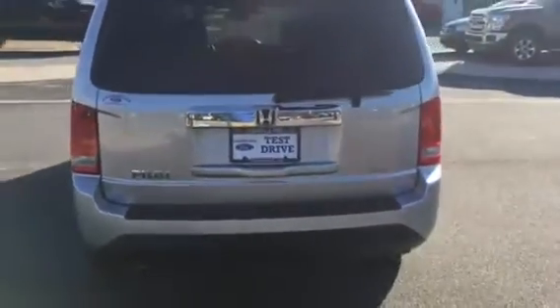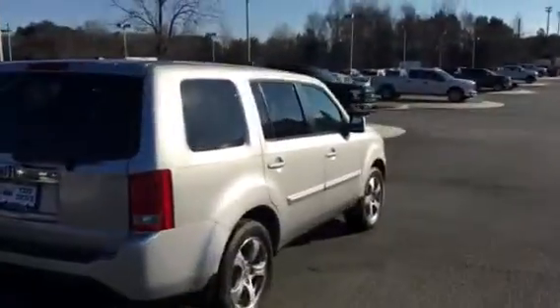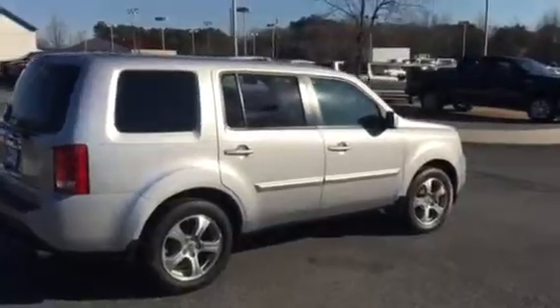Give me a call, Diana. It's Adrian Moore, Loganville Ford — 770-554-9994. I look forward to hearing from you, Diana. You have a great day.